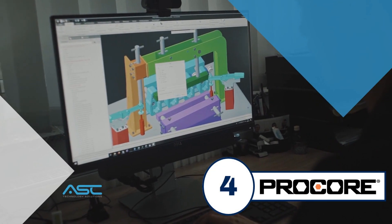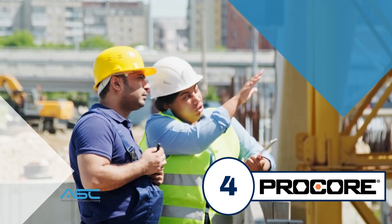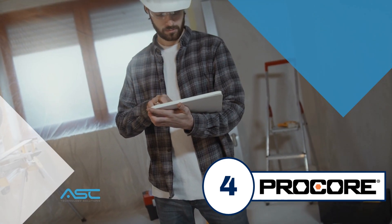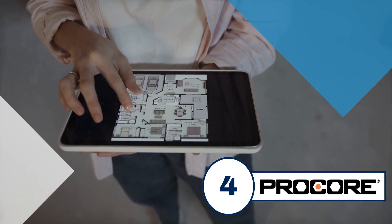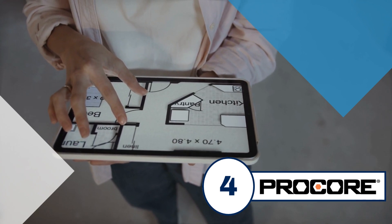Procore is a construction management software that uses AI to help teams manage projects more efficiently. Procore's AI features include RFI automation, which helps teams automate the process of sending and receiving requests for information, and change order management, which helps teams track and manage changes to a project.